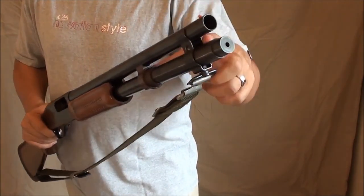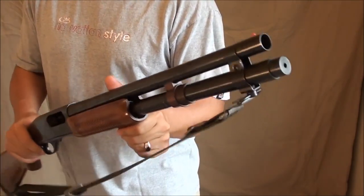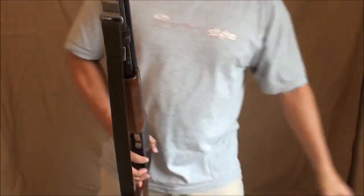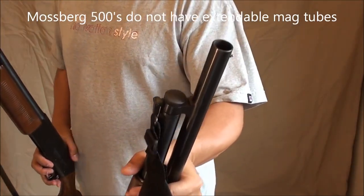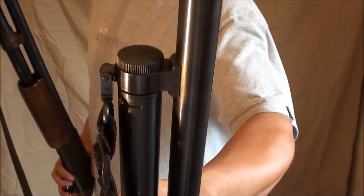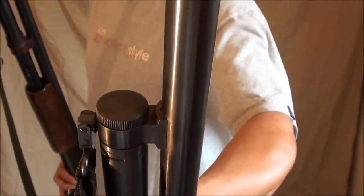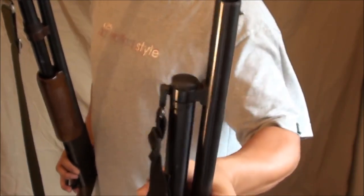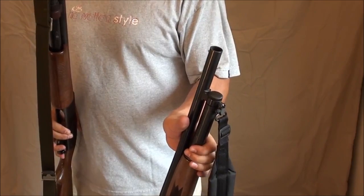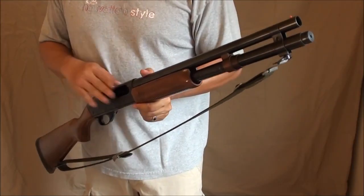There are different size magazine extension tubes available — that's a nice feature on Remingtons. You cannot do that on the Mossberg 500. As you can see, it has a screw covering the end of the magazine tube, and once you take that screw out there are just threads — there's no way to extend that magazine tube. If you want higher capacity on a Mossberg you have to buy an entirely different model like the 590.